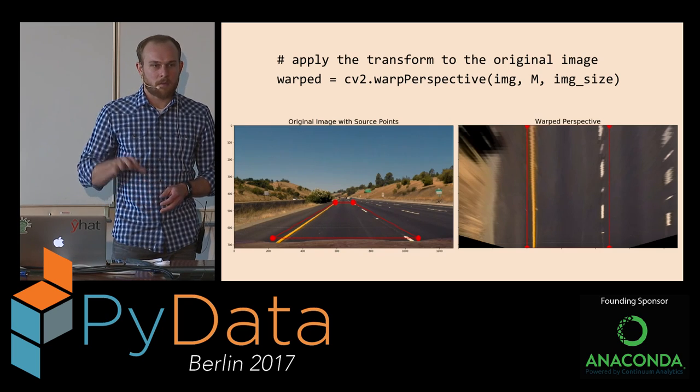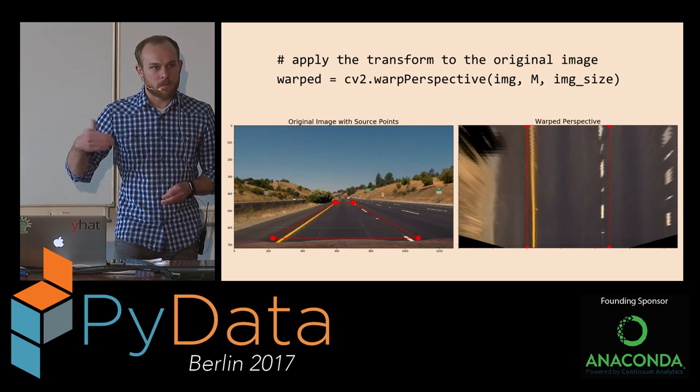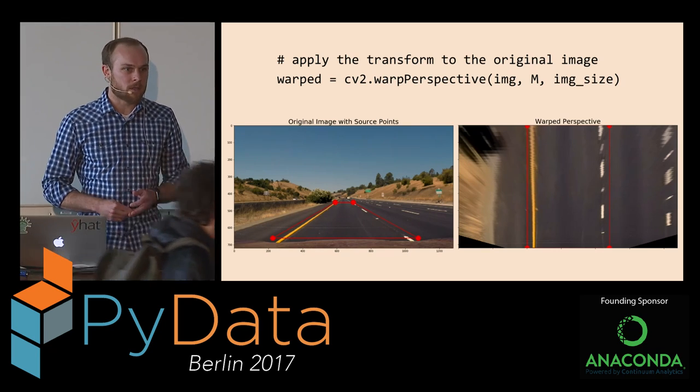Once you have this system figured out, you could train a model on the output of this system and create your own training data that way.